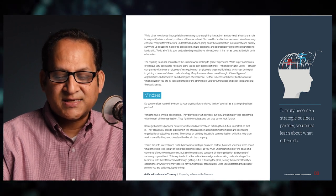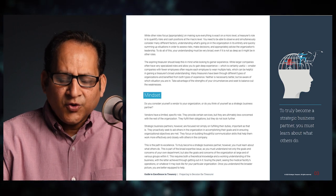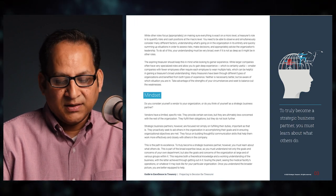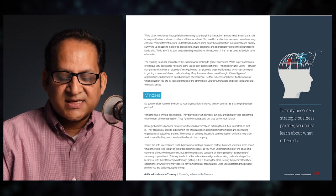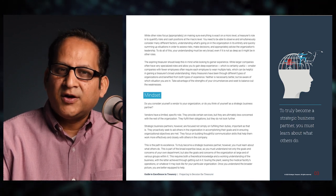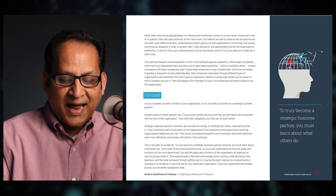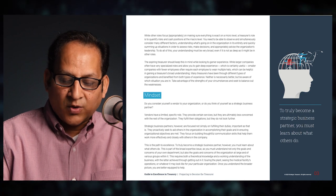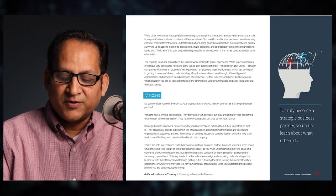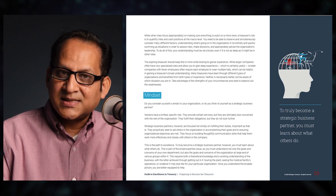Larger companies often have very specialized roles and allow deep experience, while smaller companies with fewer employees require each employee to wear multiple hats, which helps gain a treasurer's broad understanding. Many treasurers have benefited from both types of experience — neither is necessarily better, but be aware of your situation. Take advantage of the strengths of your circumstances and seek to balance out the weaknesses. The second element is mindset.